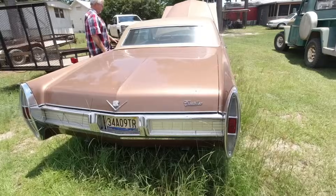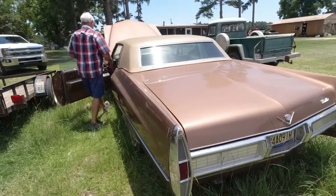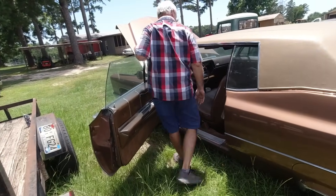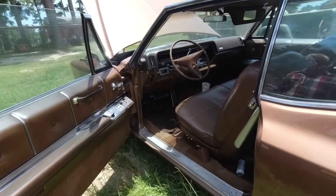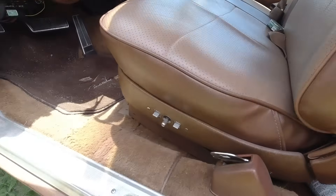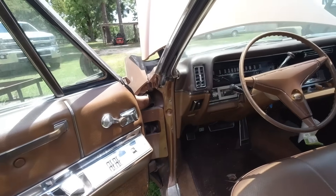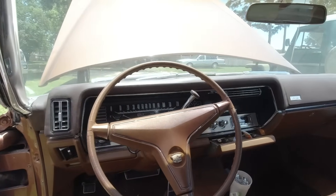Now, we know this is not for sale — this is family — but I just wanted to show you. Look at that — they have electric seats. It's got an automatic dimmer on the headlights too. That was fancy back in the day.